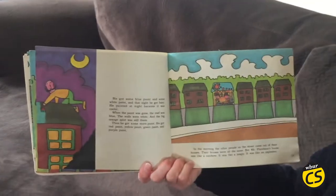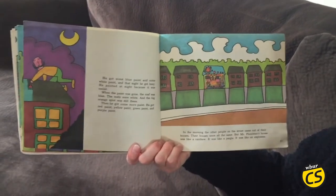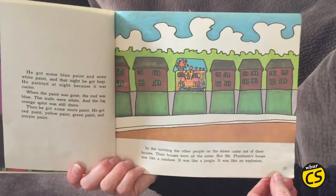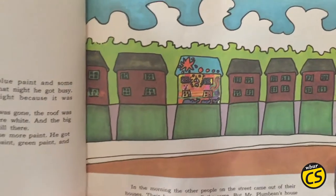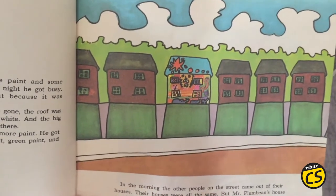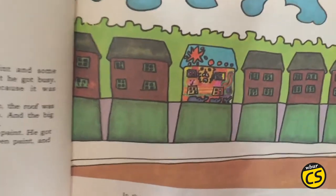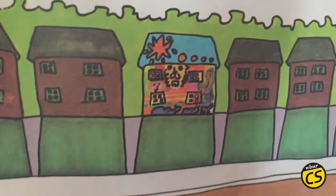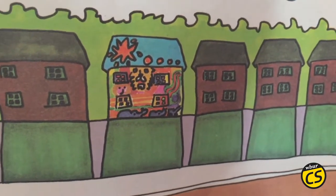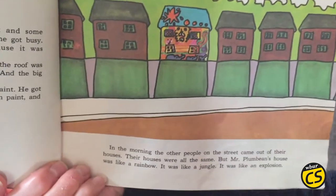Then he got some more paint. He got red paint, yellow paint, green paint, and purple paint. In the morning, the other people on the street came out of their houses. Their houses were all the same. But Mr. Plum Bean's house was like a rainbow. It was like a jungle. It was like an explosion.